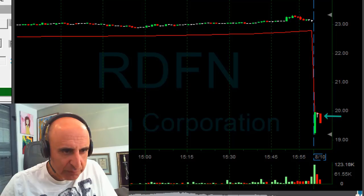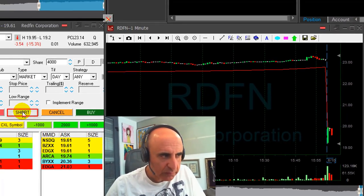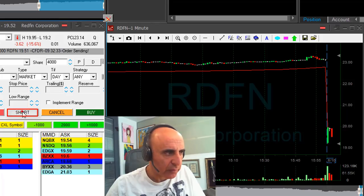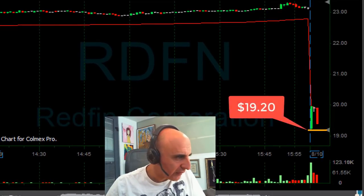I think it probably looks good now. Getting ready to short. I'm short — 4,000 shares. I want to see it under the lows at 19.20.